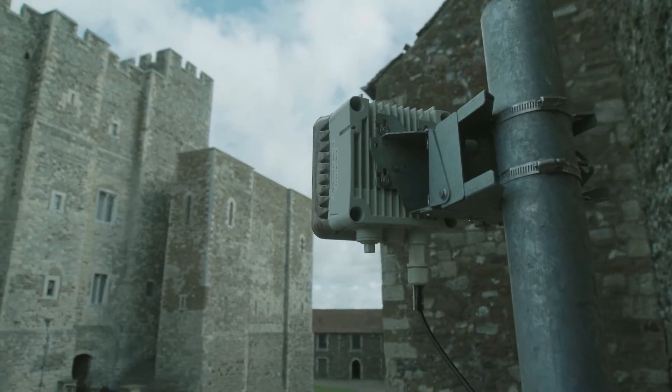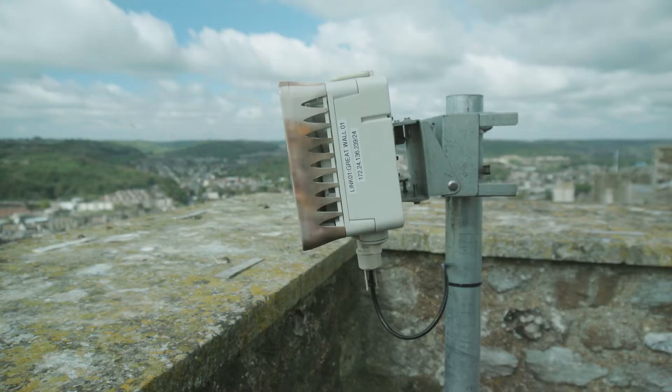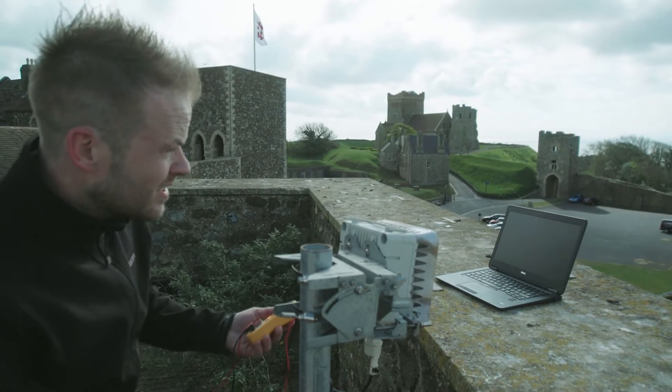Due to the historical nature of the property we couldn't put any structural cabling in, so when we installed the three pairs of Cyclu millimetre wave bridge links, these were to basically transmit a signal from one location to another wirelessly.